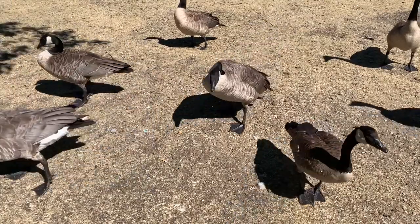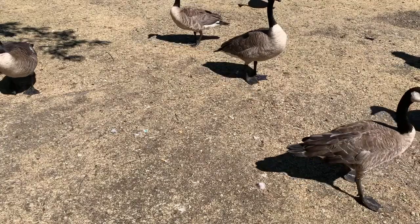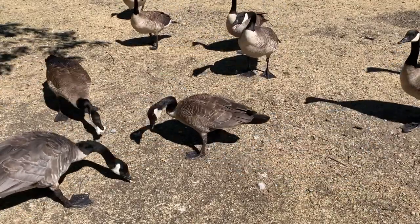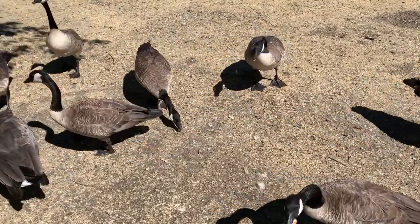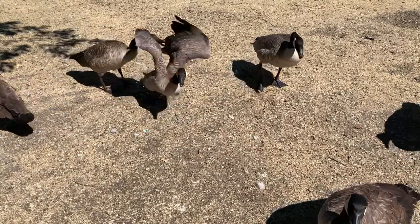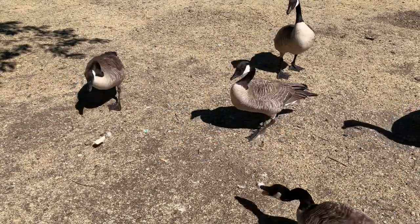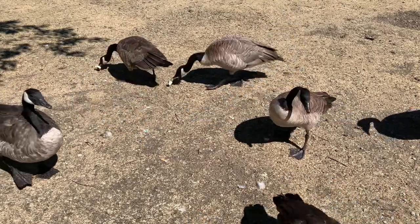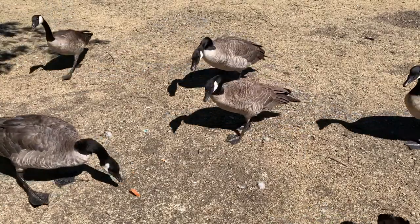All Canadian geese have indistinguishable physical traits despite their unique sizes. Mature Canadian geese have grayish brown wings, backs, breasts and sides, black feet, bills, tails, legs and heads, and long black necks with distinguishing white patches that commonly cover the lower portions of their throats.